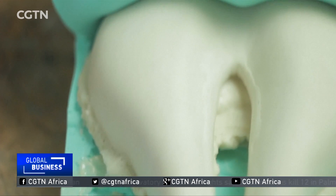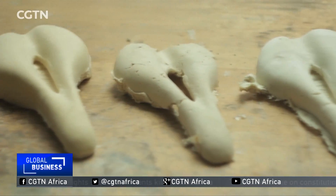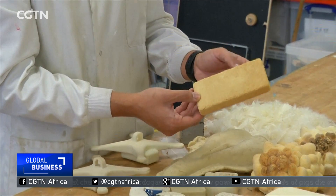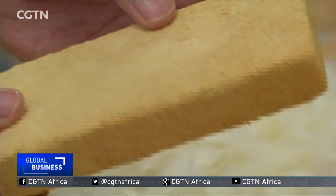Aero-powder can be moulded into a host of everyday objects, such as bicycle seats, all of which are biodegradable. But it's the thermally insulating properties they're really excited about. Their prototype insulator won them £20,000 at the Mayor of London's Low Carbon Entrepreneur Challenge last year.